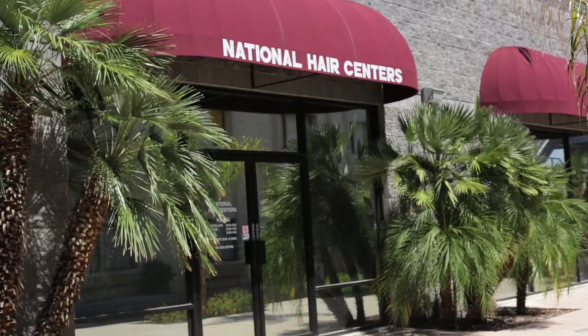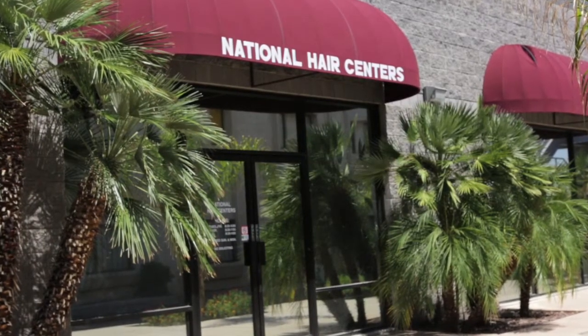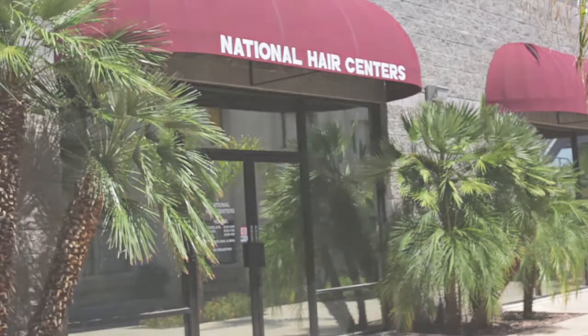Women call me here at National Hair Centers because their doctor or nurse has referred them to us. They call because they know once they start chemotherapy, approximately 14 days they're going to start losing their hair. We'd like for you to come in as soon as possible so that we can have everything in place before you actually lose your hair. Once you come in, you meet with me.